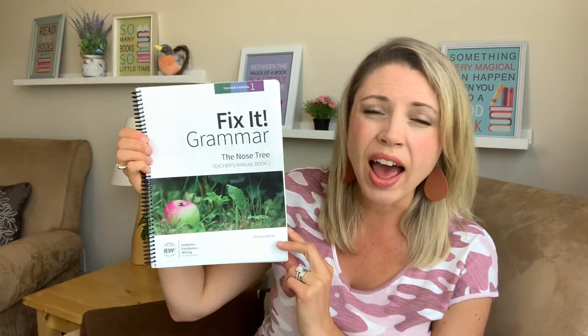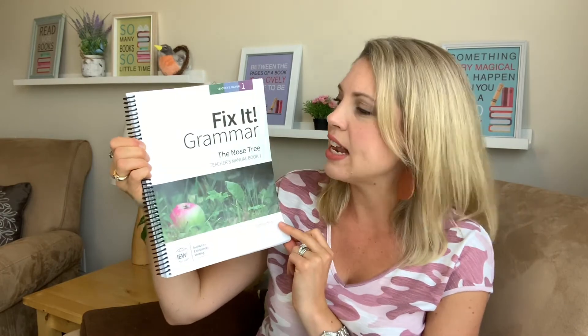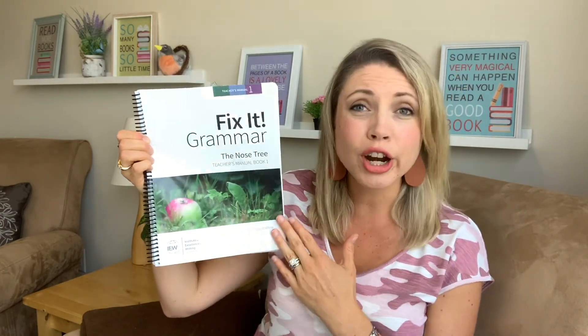For the first half of fifth grade we didn't do a lot of formal grammar — I don't think you necessarily need grammar every day every year. There's some grammar mixed into the Gather Round materials, and then partway through the second half of the year we started Fix-It Grammar: The Nose Tree, which I think is a nice fit for grades four through six. He worked through about a third of it, so he'll continue that next year. It's great for grammar and also includes copy work and vocabulary.